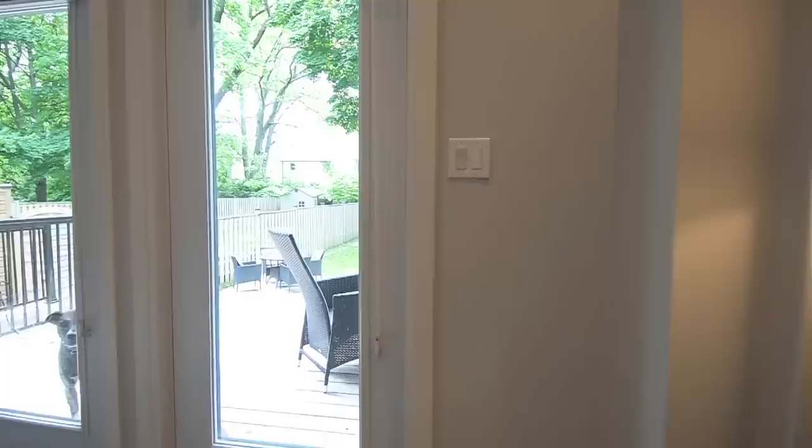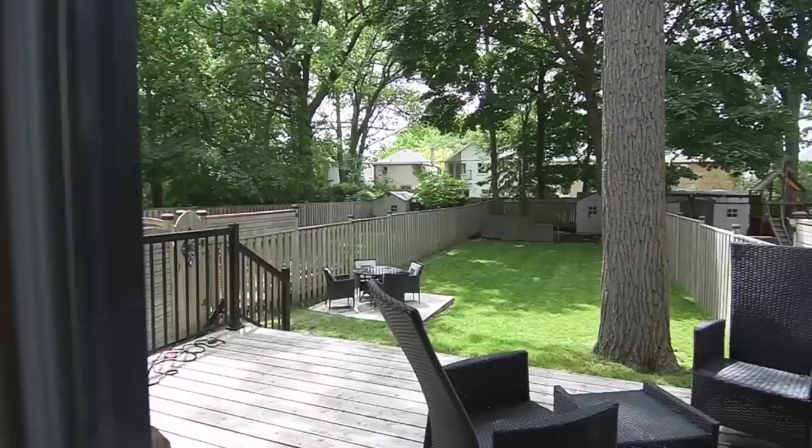Located on an oversized lot that is almost 180 feet deep, this home's fully fenced backyard offers abundant play, gardening and entertaining space canopied by majestic shade trees.